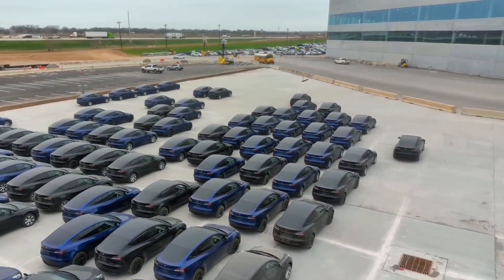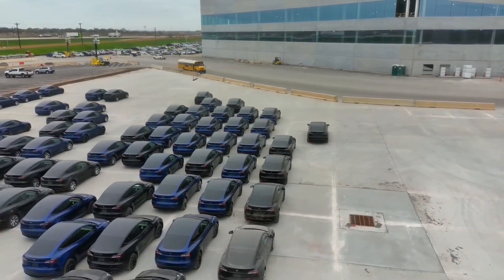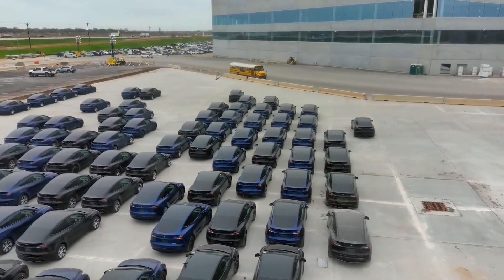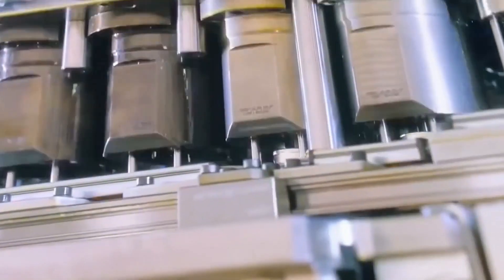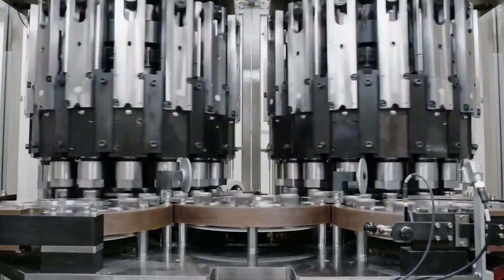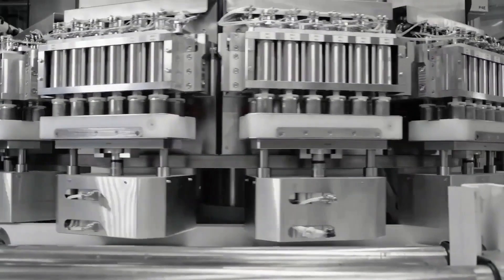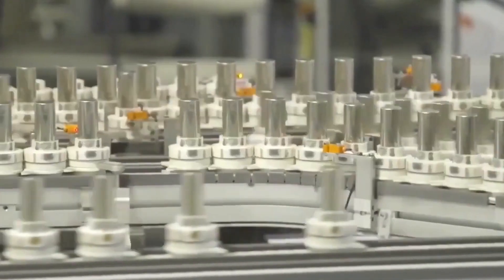Tesla did include the 4680 cells in initially delivered Model Ys from Austin, as outlined in the Q4 2021 earnings shareholder deck. However, 2170 cells, which Tesla receives from suppliers like Panasonic, are in plentiful supply and still offer plenty of range and power. A strategy to adopt a wide range of cell chemistries and designs offering different ranges and power outputs is crucial for Tesla as it continues battling supply chain bottlenecks and parts shortages.